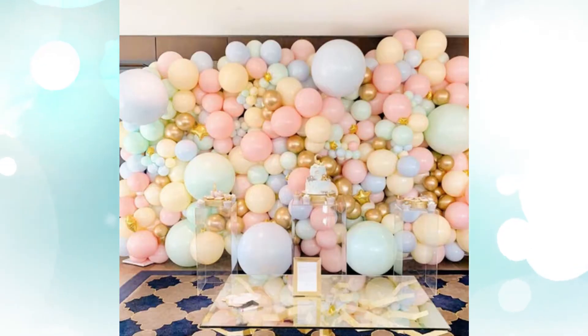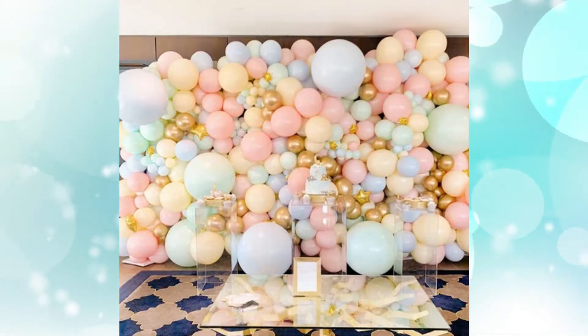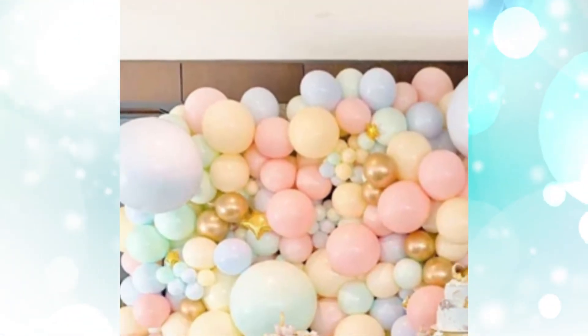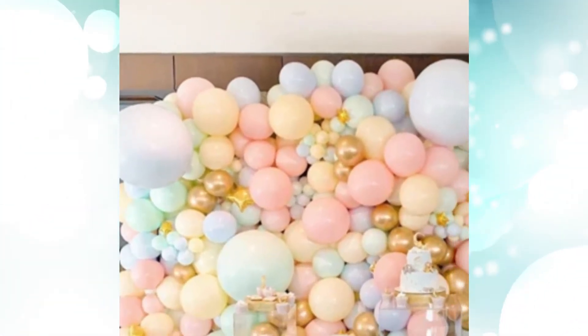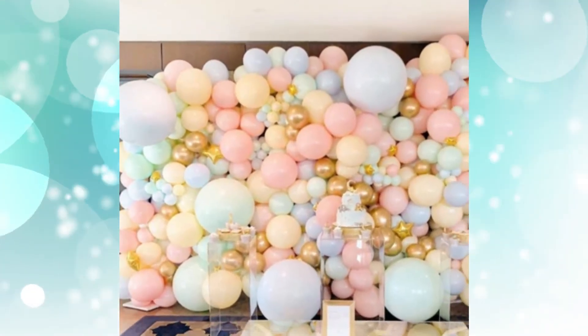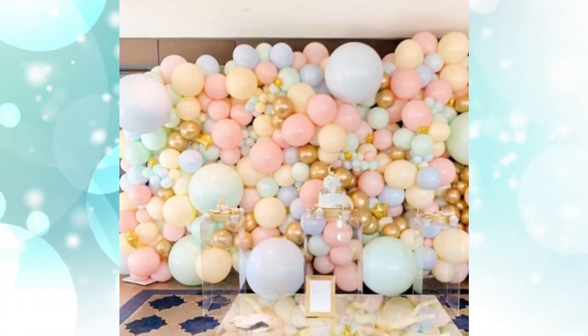2. Pastel Balloon Wall Baby Shower Decor. Balloon art and structures are so on trend at the moment, they're practically a must for any baby shower or party. Create an entire wall of pastels with gold or silver accents for a dreamy backdrop that will take any girl mama's big day to the next level.